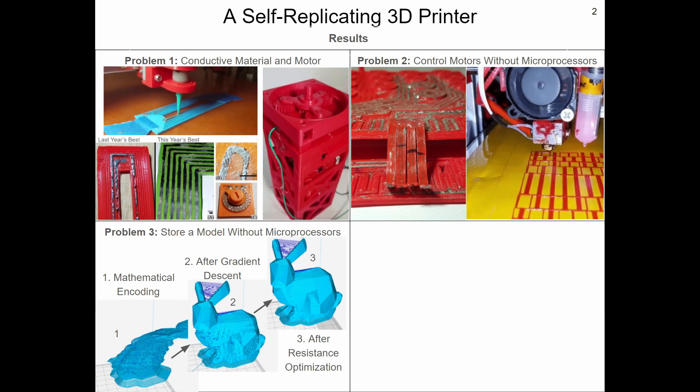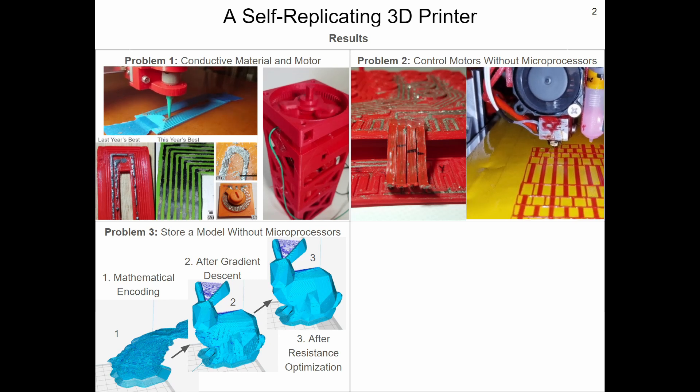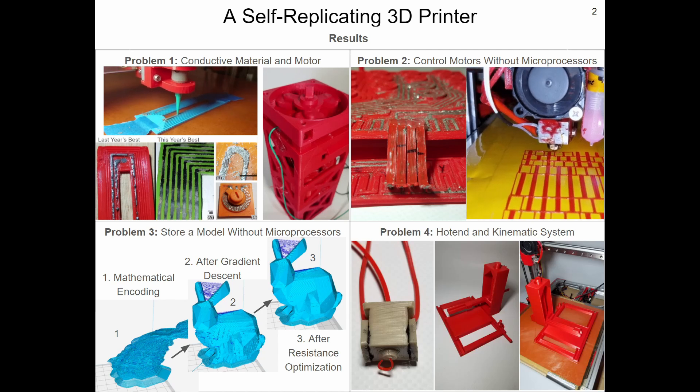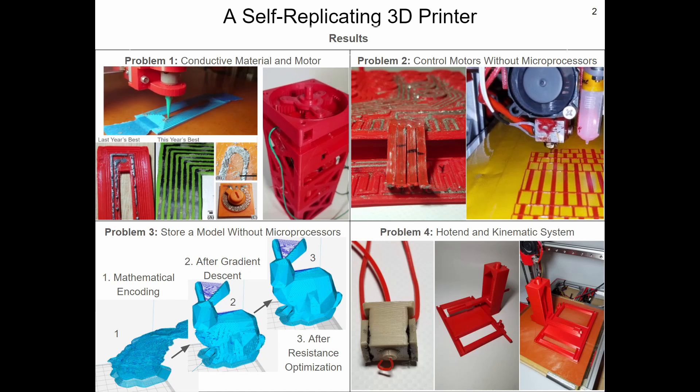Due to some design limitations of the motor controller, I had to implement two machine learning techniques to reduce error by 99.99%. Finally, to solve problem four, I designed the frame and the motion system of the printer to be fully printed in place, meaning the printer is printed in one piece and does not require any assembly.